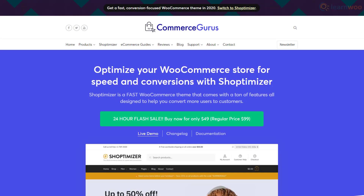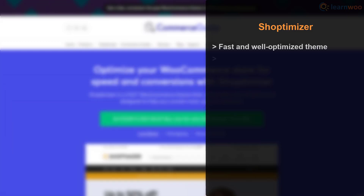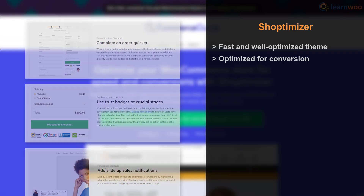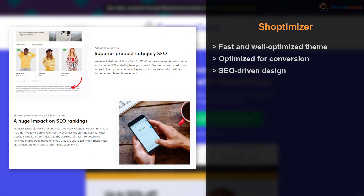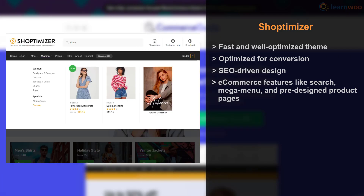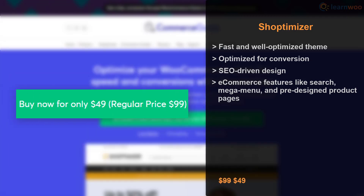Shoptimizer is easily one of the most optimized WooCommerce themes on the list, boasting impressive results on speed test tools. It's also optimized for conversions with features like distraction-free checkout, trust badges, and real-time sales notifications. You can attract more organic traffic thanks to its SEO-driven design. It also includes autocomplete search, mega menu support, and beautiful pre-designed product pages. Shoptimizer has a regular price of $99 but is often available on sale for $49.